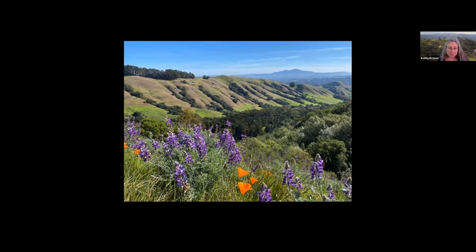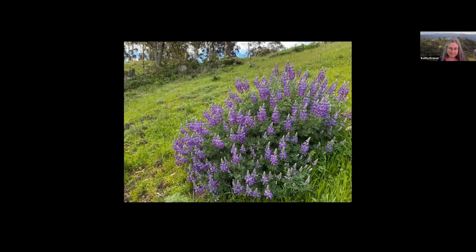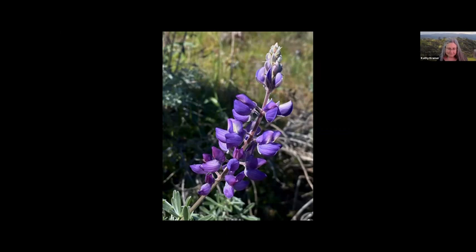The lupine blooms gloriously on steep hillsides in spring, supporting myriad insects. The silverleaf lupine thrives on the east-facing slopes of Skyline Gardens. This large native perennial shrub seems to enjoy full sun and good drainage. Let's talk for a moment about the flower structure of the lupine — this is important for when you see the bees that pollinate this plant and how perfectly the flowers and bees are made for each other.